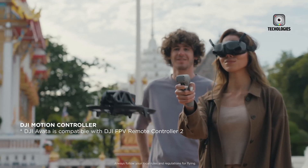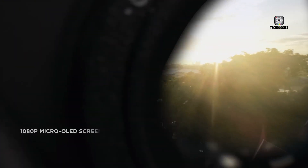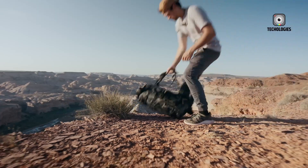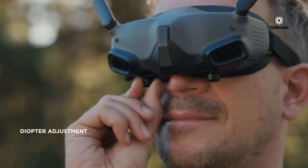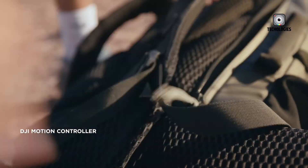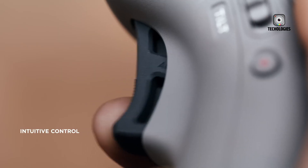One of the standout features is its AI capabilities, including subject tracking and various automated flight modes. The estimated flight time is an impressive 15 minutes, and the drone comes with removable prop guards for added versatility. Users can expect multiple control options, palm take-off and landing functionality, and a quick shots feature for easy cinematic captures.